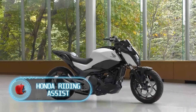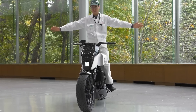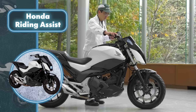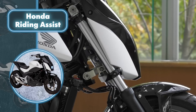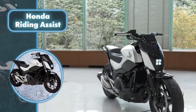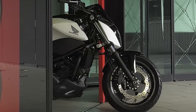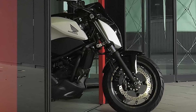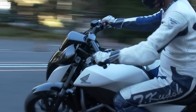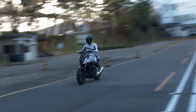Honda Riding Assist. Honda is a company that always strives to introduce the latest technology in its products, and that's how this experimental bike came to be. The most amazing thing about it is the technology that allows the bike to keep its balance without the driver's assistance, as well as to travel short distances on its own. Honda Riding Assist maintains balance without a gyroscope or any other stabilizing devices, all thanks to innovative technology.